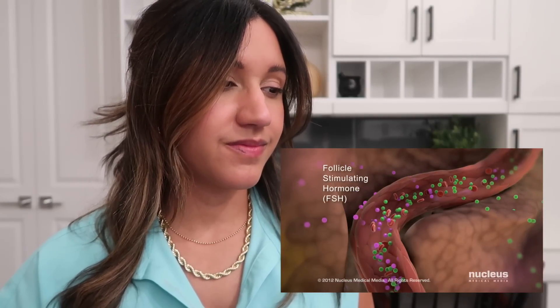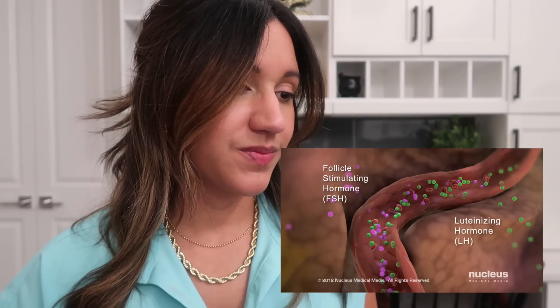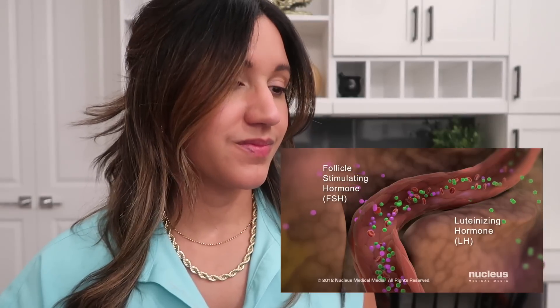Your ovaries contain your lifetime supply of eggs. These eggs are immature and are stored in tiny fluid-filled structures called follicles. Your pituitary gland, located at the base of the brain, produces hormones that direct the function of your ovaries. Each month, the pituitary gland secretes follicle-stimulating hormone, or FSH, and luteinizing hormone, or LH, into the bloodstream.